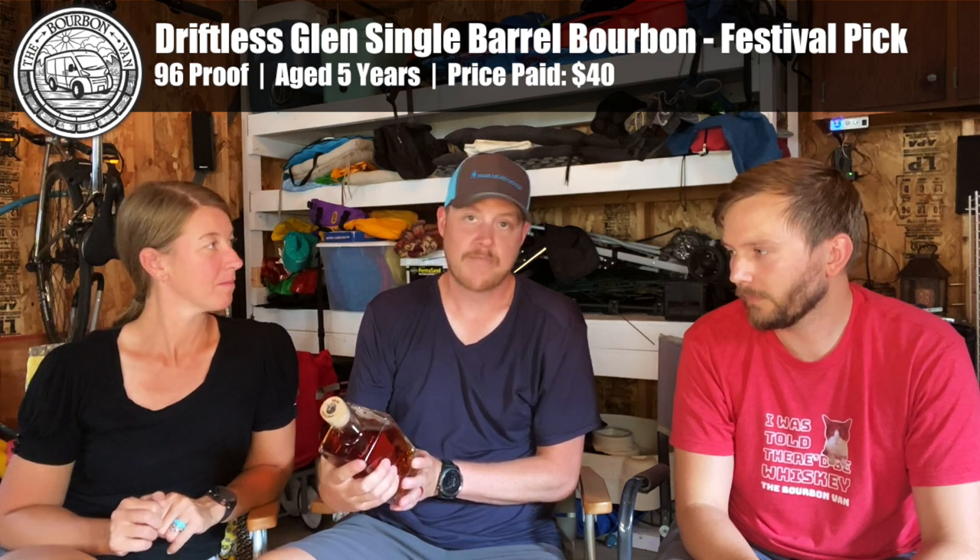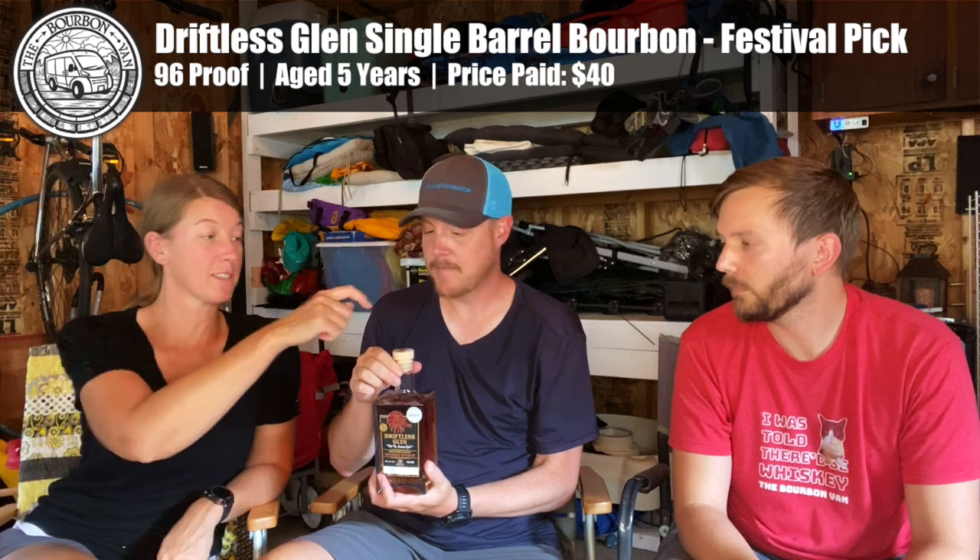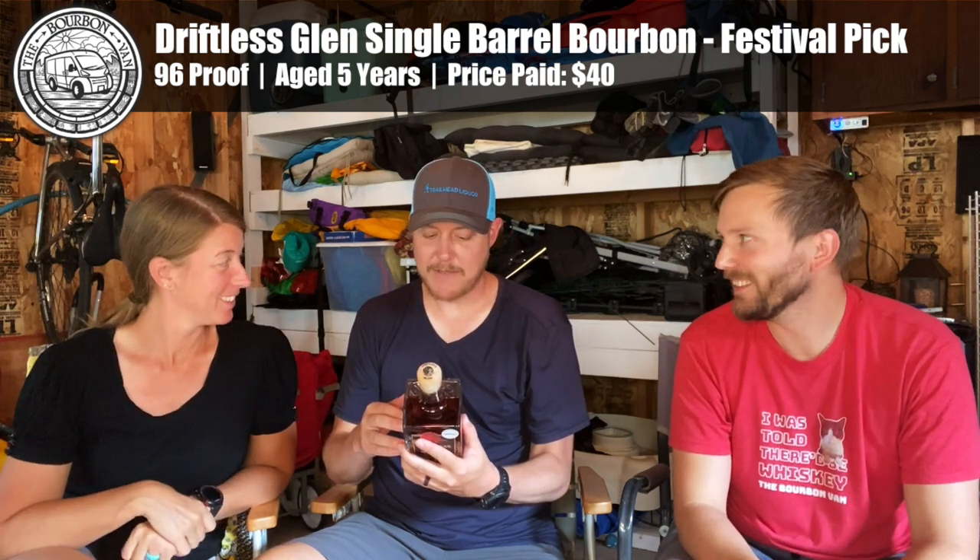Stepping up just a little bit in proof here. This is Driftless Glen, aged five years. This is a single barrel, so it will vary from barrel to barrel. This one is 96 proof, and it's a Festival Foods — a local grocery store chain — hand-selected bottle. We keep hearing good things about this one. Great cork. Love the bottle design, though this bottle design does tend to keep a little moisture in there. They also say they've touched each bottle, and the side of the bottle has their fingerprints on it.